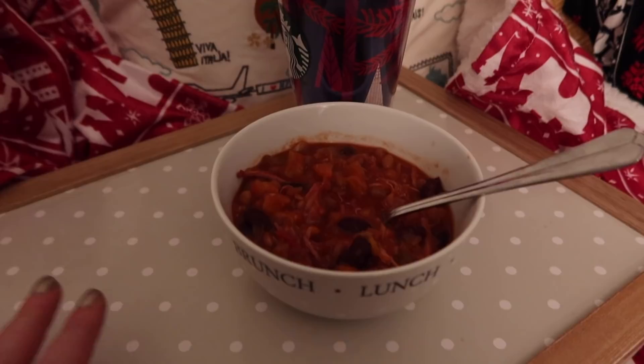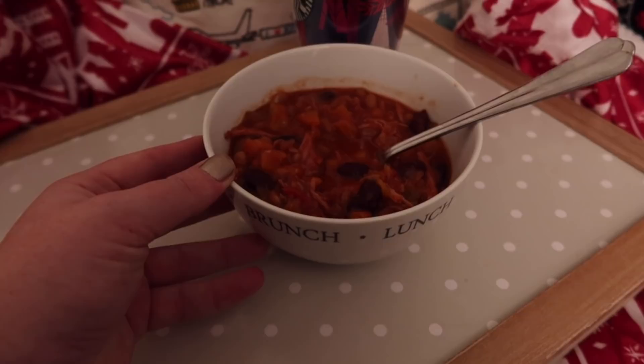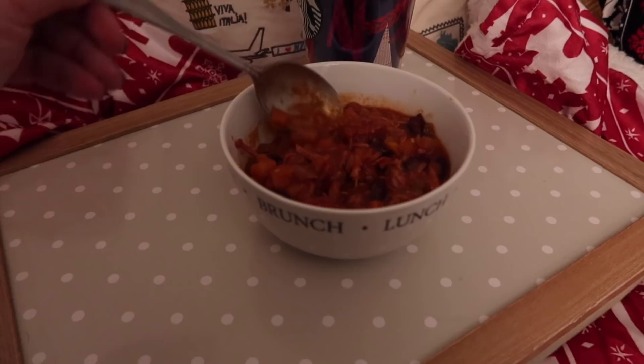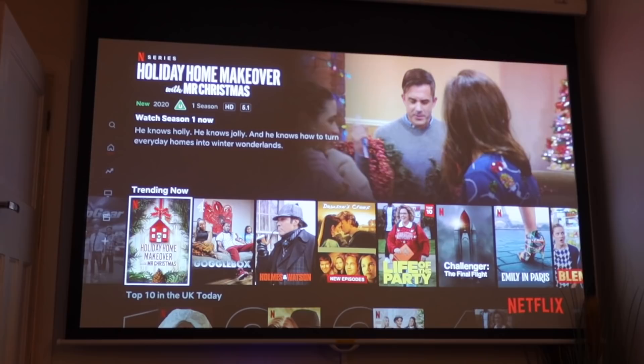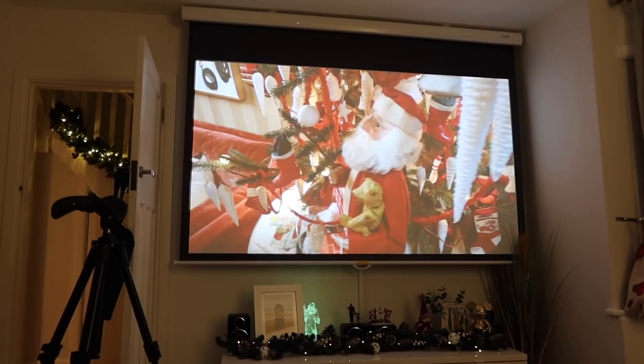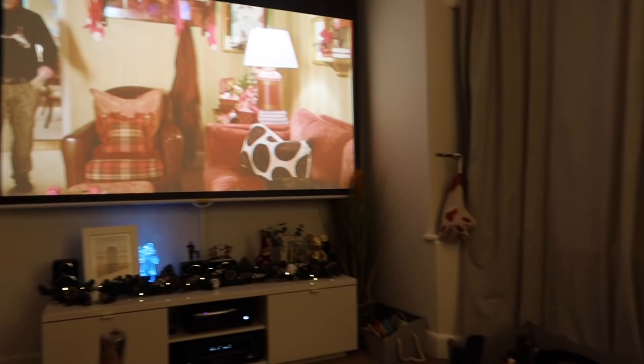We've got M&S prosecco - no idea what it tastes like but it's in a gold bottle so it's going to be nice. Cheers to us and our first Christmas together here! We're eating dinner on the sofa tonight because we're going to watch Jingle Jangle on Netflix. I've got campfire stew which I've been defrosting all day - it's been so nice not to have had to cook. Benji's got leftover soup. Oh actually, Holiday Home Makeover looks amazing - I want to watch that instead! What better thing to watch when we've just decorated than to watch how other people decorate?